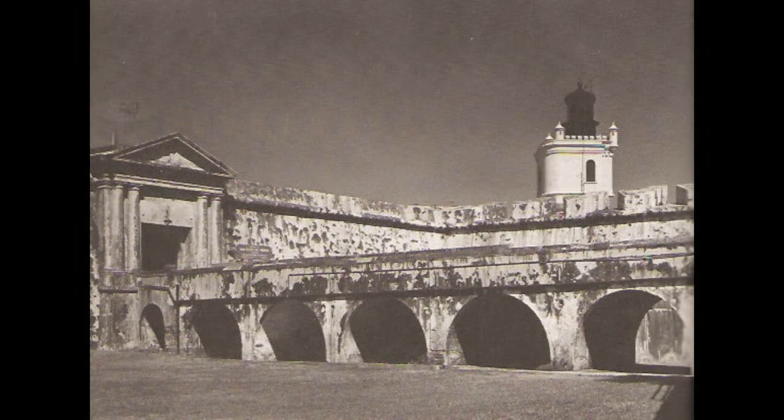Lighthouse on El Morro, the old Spanish fortification that is part of San Juan National Historic Site, Puerto Rico. This tower, completed in 1908, replaced the one built by Spain that had been rendered useless by bombardment during the Spanish-American War.